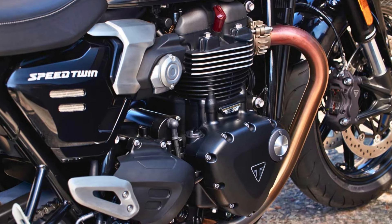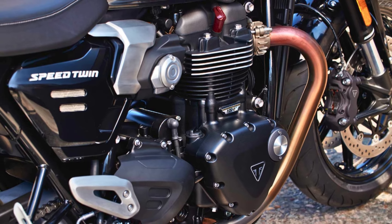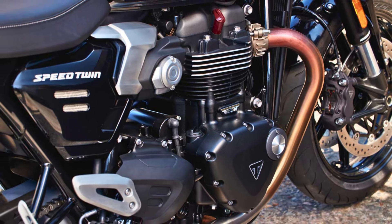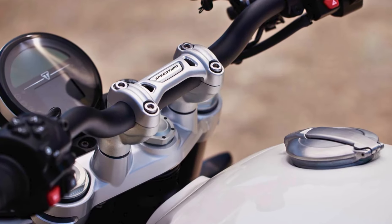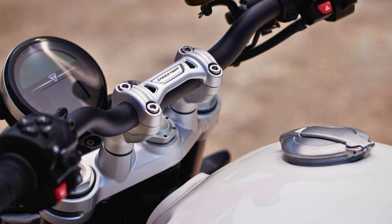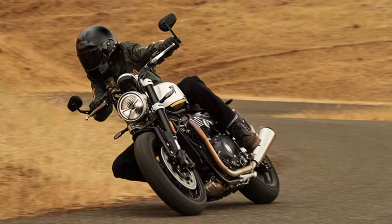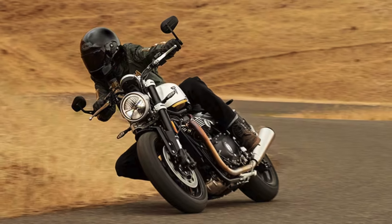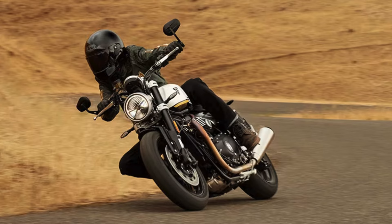Under the exterior, this beauty houses a robust engine that delivers an extra 5 PS of peak power. The 1200cc parallel twin engine purrs like a content cat, offering exhilarating performance when you twist the throttle. The handling is where the Speed Twin truly shines. With Marzocchi forks and twin rear shocks, it glides through corners with grace. The addition of riding modes ensures that whether you're cruising or carving up the asphalt, there's a setting for every mood.